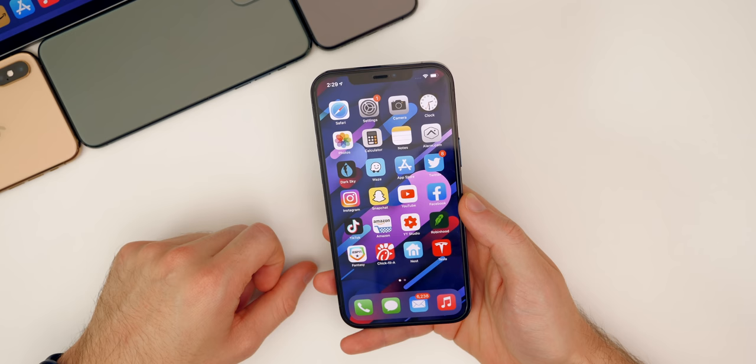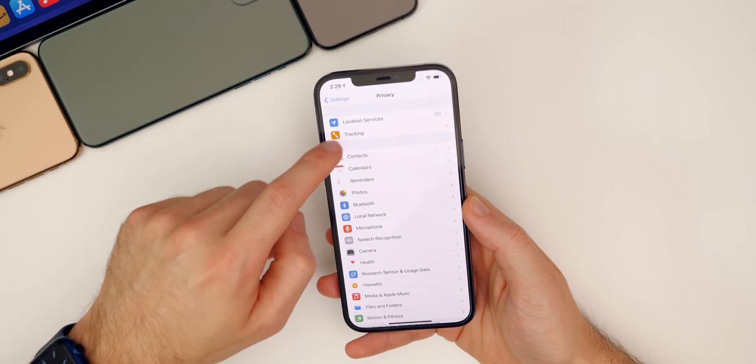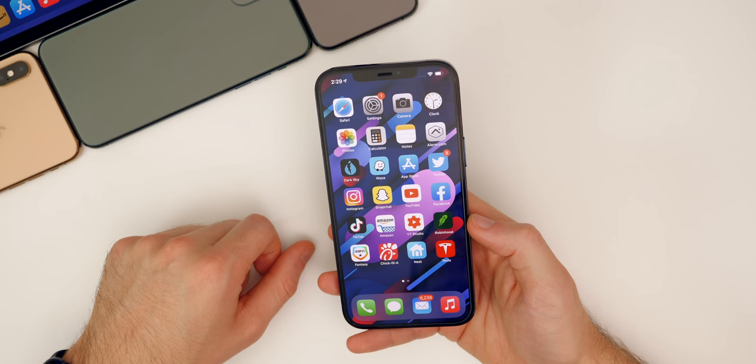Should you update to iOS and iPadOS 14.5? Absolutely. There are tons of new features, major bug fixes, security patches, new emojis, App Tracking Transparency, Maps changes, and so much more. It's a no-brainer update.